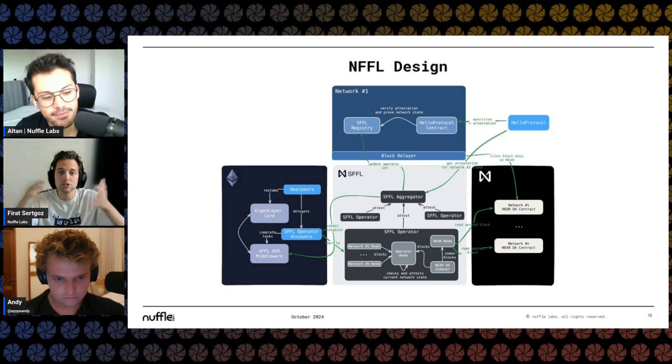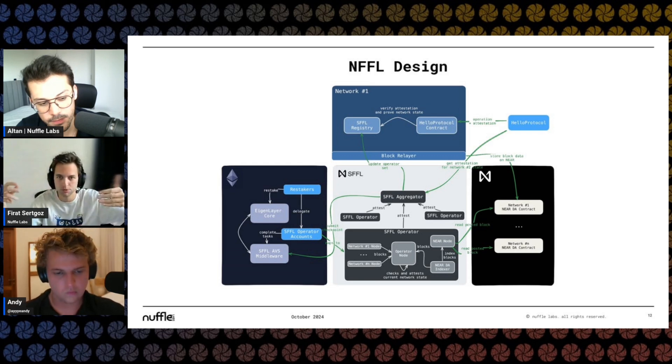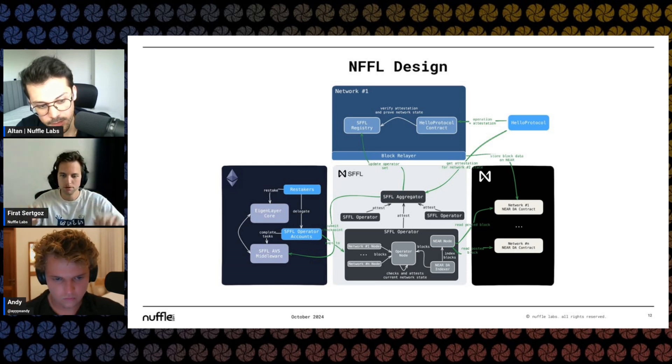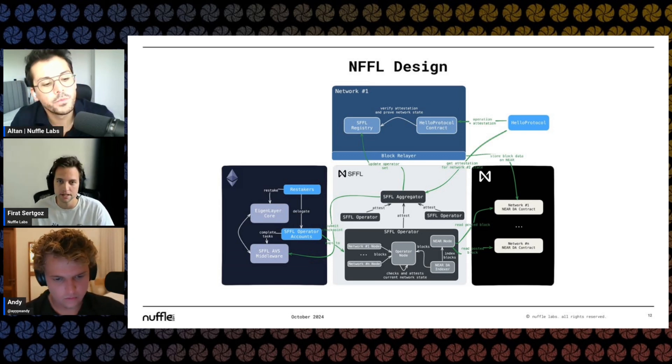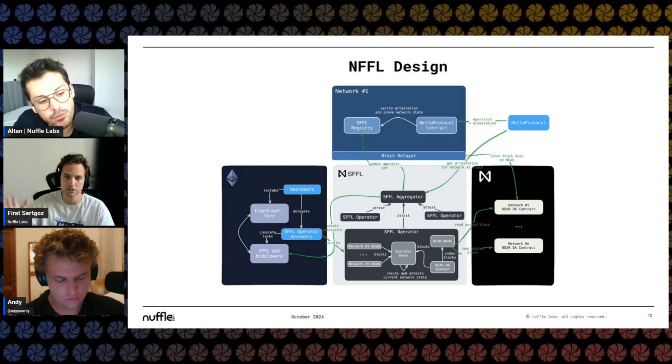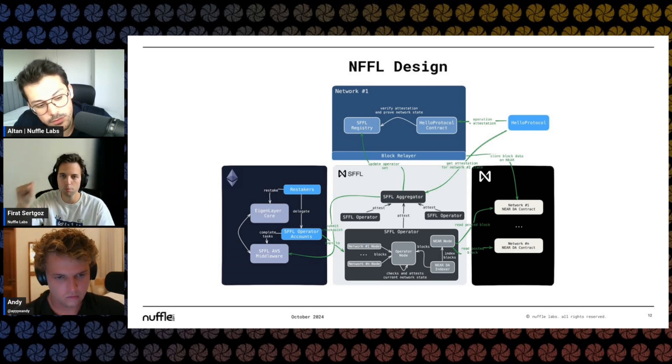The other way they can lie is very difficult — they would have to change the execution client, creating a mismatch between the state root and the sequence, or between inputs and the state transition function. If you change the state transition function, you'll have different outputs. That's what can go wrong. What NFFL allows is: that is a single sequencer fault, but in NFFL we have multiple operators running the same state transition function — almost like a validator set of different executors running the same thing and providing signatures on what they think is the correct state root. If there's a problem, anybody can say there's a problem with the state root, and we trigger a slashing event where operators who lied get slashed for the state roots they attested to.